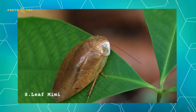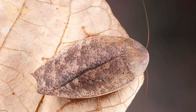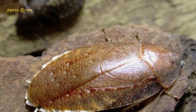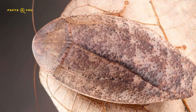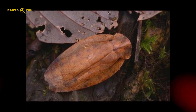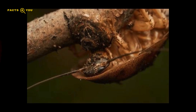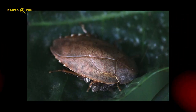Number 8: Leaf Mimic Cockroaches are a unique subset of cockroaches that have evolved to closely resemble leaves. This adaptation is a remarkable example of mimicry in the insect world, where these cockroaches adopt the shape, texture, and color of leaves to blend into their surroundings. Primarily found in forested areas, they utilize this camouflage to evade predators and to ambush prey. Their leaf-like appearance includes vein patterns and leaf-like body shapes, making them almost indistinguishable from actual foliage. This evolutionary trait highlights the complex and fascinating survival strategies developed by creatures in response to environmental pressures.